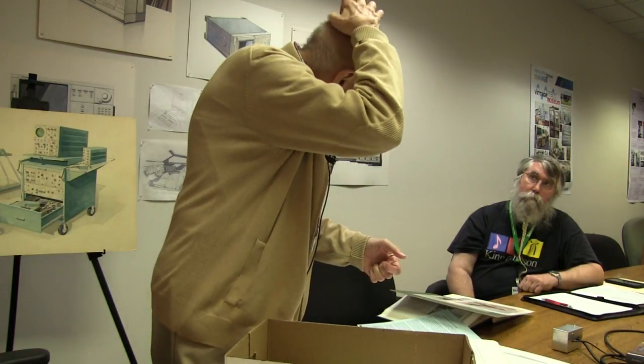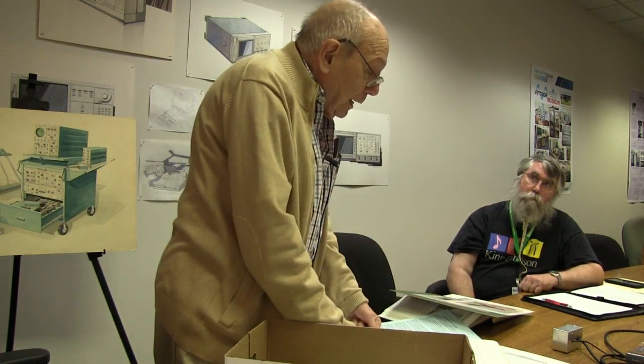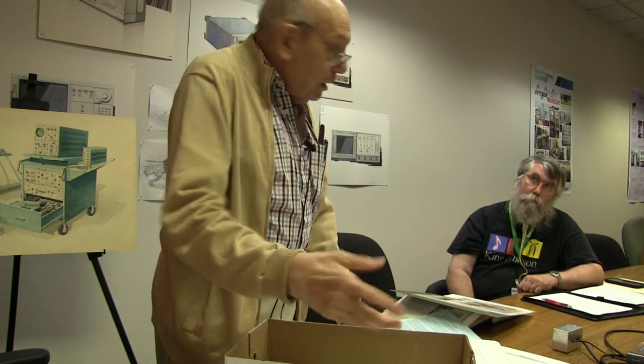The IBM folks said, 'You two guys sit out here in the lobby, give us the instrument.' They said, 'We've got instructions.' IBM said, 'No, we don't want your manual — give us the instrument. If we can't figure out how to use it just by sitting and looking at it, we don't want it.' And out they went.